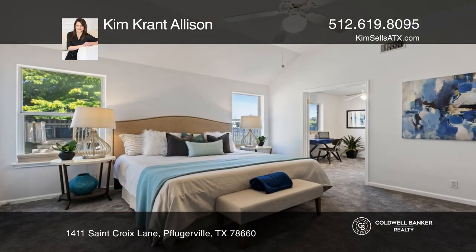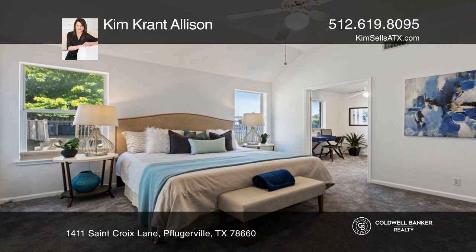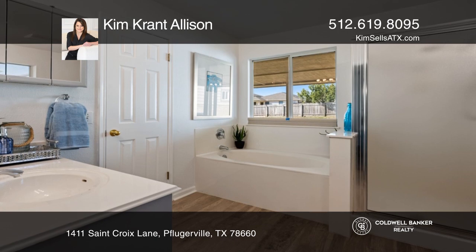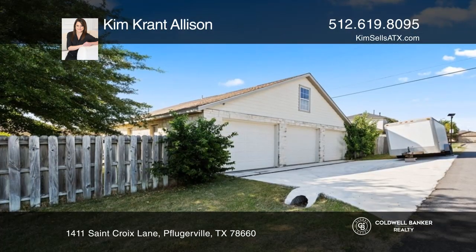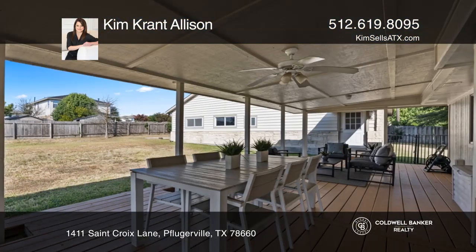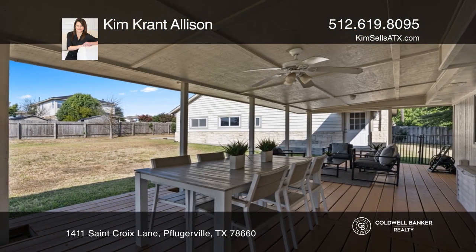An additional structure includes a two-story detached three-car garage with a living area or optional guest quarters with a full bath. Outside features a large covered patio, above-ground pool, basketball court, garden, storage unit, and RV parking.